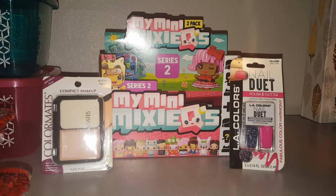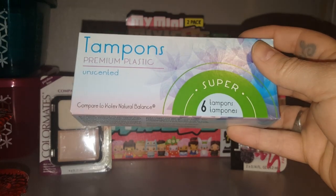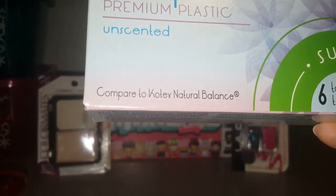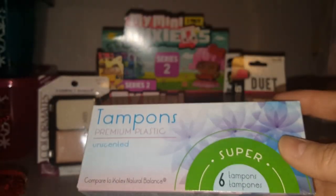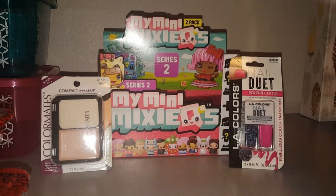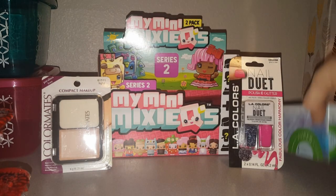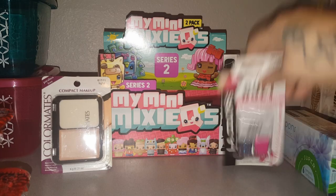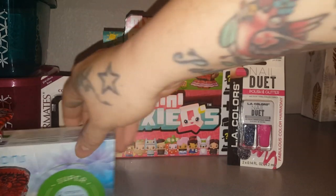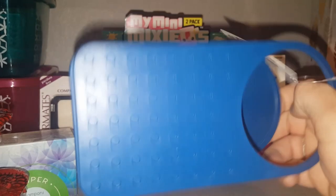I showed you guys the Tampax brand tampons before, but I tried these and they're even better — comparable to Kotex Natural Balance. For a dollar you get six in here. I actually like these better than the Tampax because you get six instead of three, so if you're out searching these might be worth giving a try.